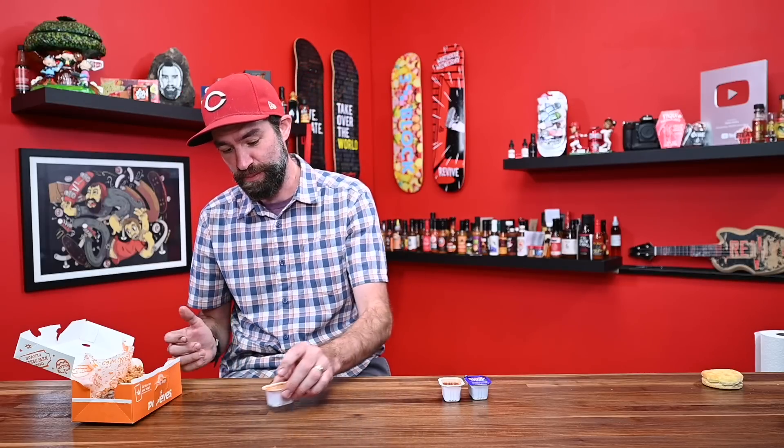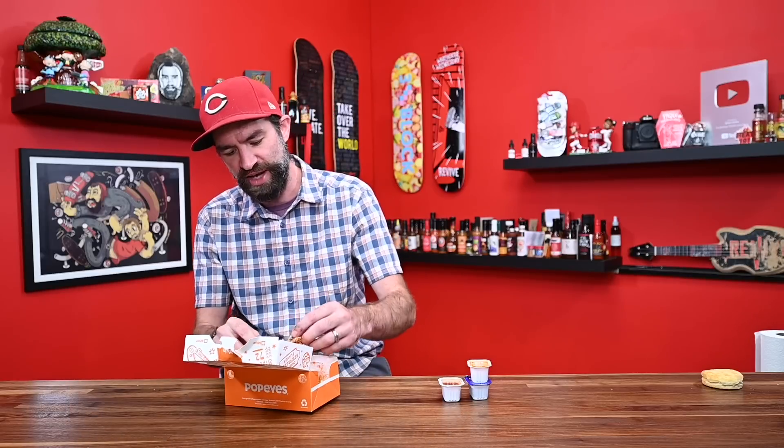That's my ghost pepper chicken wing experience from Popeyes. I'm not really sure what I was expecting, but I was hoping for a little bit more heat. When I did the McDonald's spicy McNuggets, I was very appreciative of the amount of heat they actually brought with their Hot and Mighty sauce. I wish Popeyes would have brought it just a little bit more. It is what it is — I hope you guys enjoyed, and I'll see you on the next one.